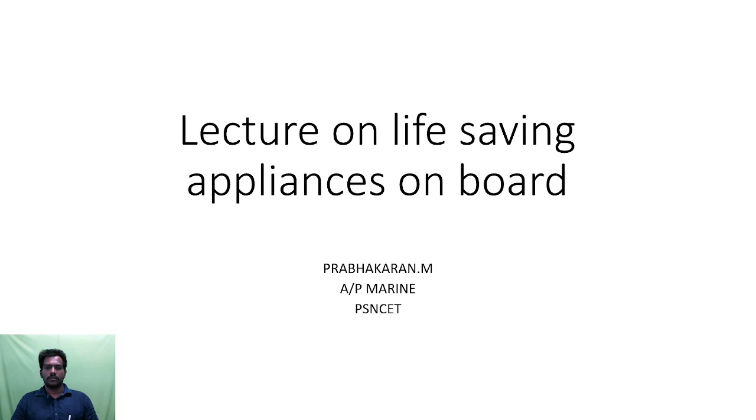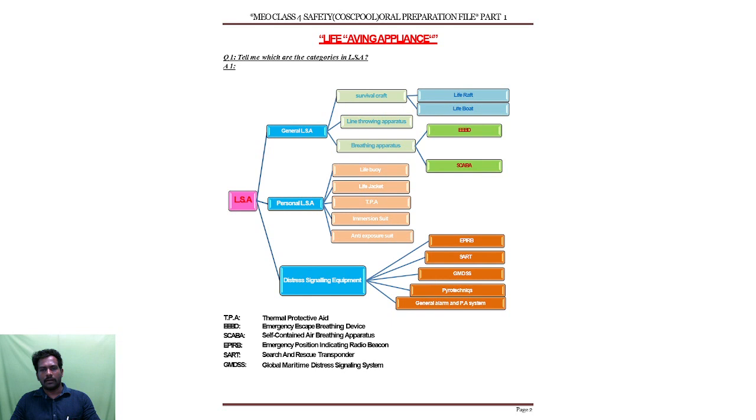Let me explain about life saving appliances. What are all the life saving appliances on board — the categories present in the ship. LSA means life saving appliances. It will be categorized as general life saving appliances, personal life saving appliances, and distress signaling equipment.